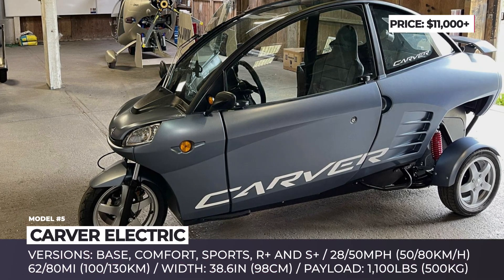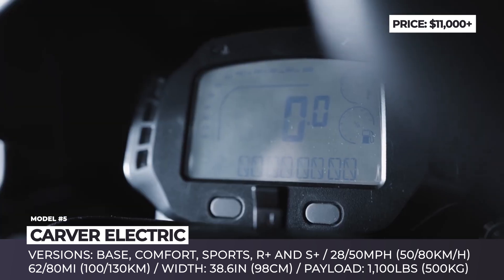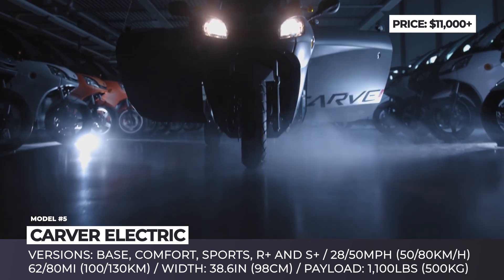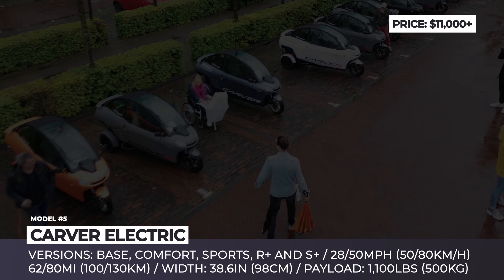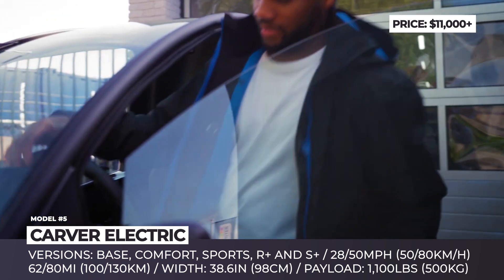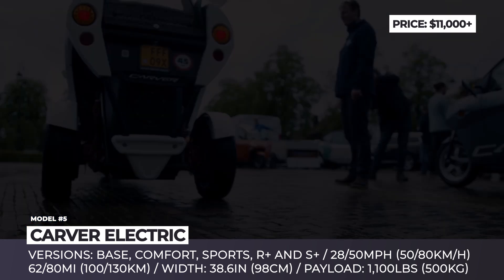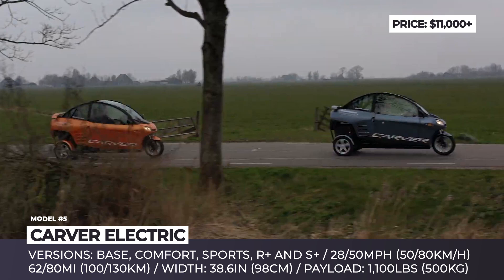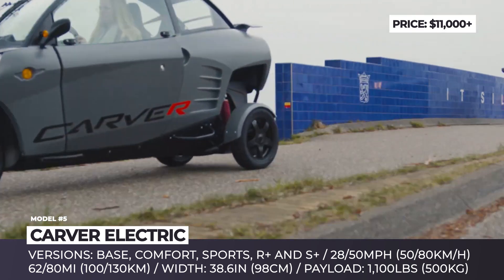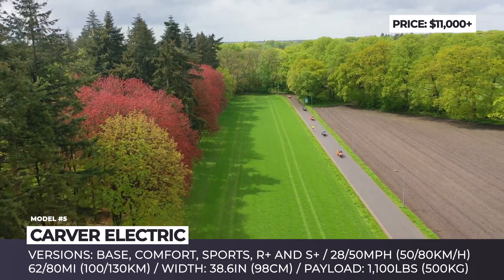Carver Electric. In business for over 30 years, the Netherlands-based Carver is responsible for two distinct three-wheeler models — a gasoline-propelled one and its all-electric version revealed in 2019. The electric model absorbed features of a scooter and a car: it has a convertible retractable roof, is operated using a steering wheel and pedals, but still requires only a scooter license to ride. This model has dual rear wheels, measures only 38.6 inches wide, and comes equipped with dynamic vehicle control for safer turning.